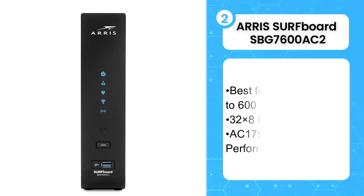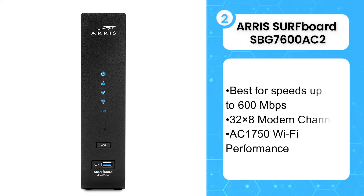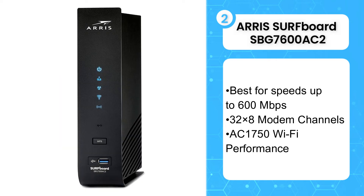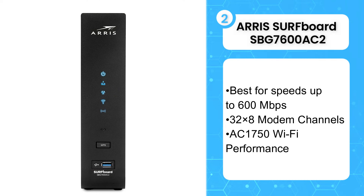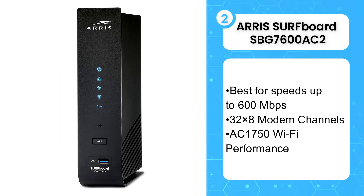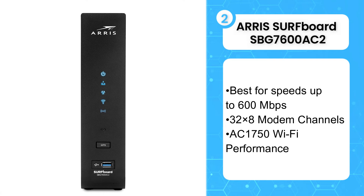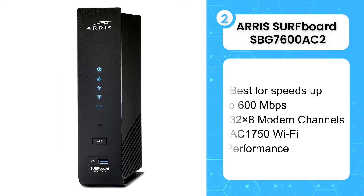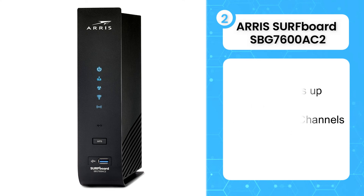The second product on the list is the ARRIS SURFboard SBG7600AC2. The ARRIS SURFboard doesn't have fancy DOCSIS 3.1 technology like the Netgear Nighthawk C7800, but it will support most cable internet speeds at half the cost. ARRIS sweetens the deal with McAfee secure whole home internet so you don't have to stress about viruses. Just because you're shelling out for fast internet doesn't mean you have to empty your pockets for a cable modem with wifi too. Think of this modem router as a cheaper gig solution that might not be relevant forever but will certainly last long enough to save you from leasing a device from your ISP.